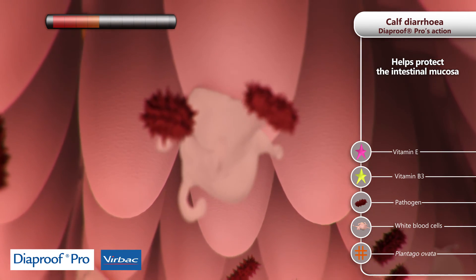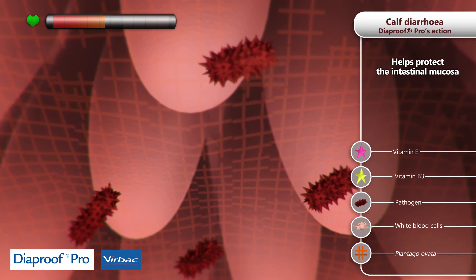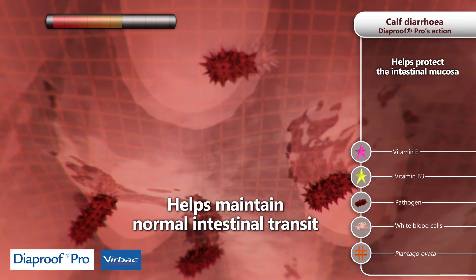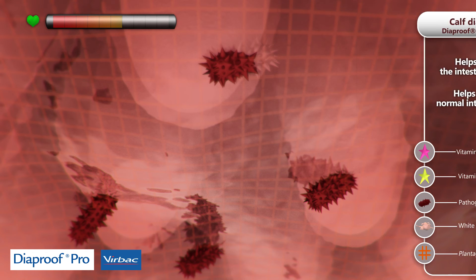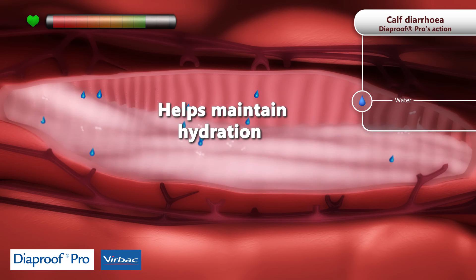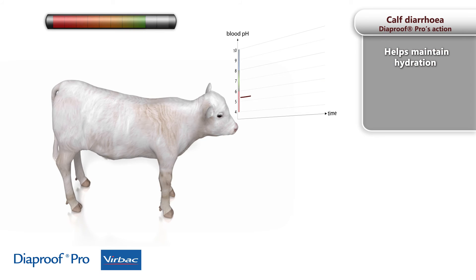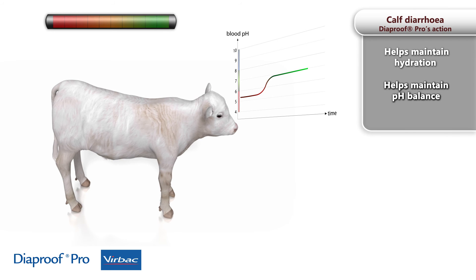Furthermore, Vitamin E is a powerful antioxidant. Diaproof Pro contains Plantago ovata, which forms a protective gel in the intestine and helps maintain normal intestinal transit. Diaproof Pro is also a source of ions, promoting the reabsorption of water from the digestive tract. The bicarbonate in Diaproof Pro helps maintain pH balance.